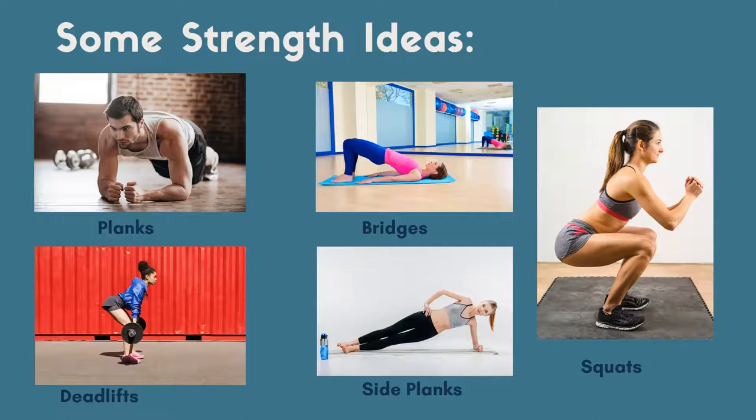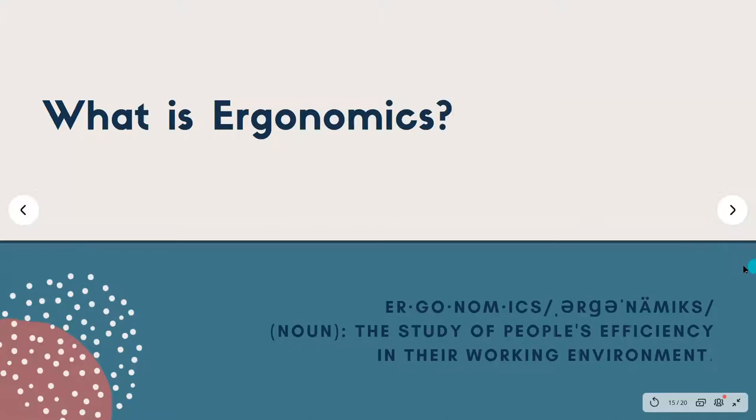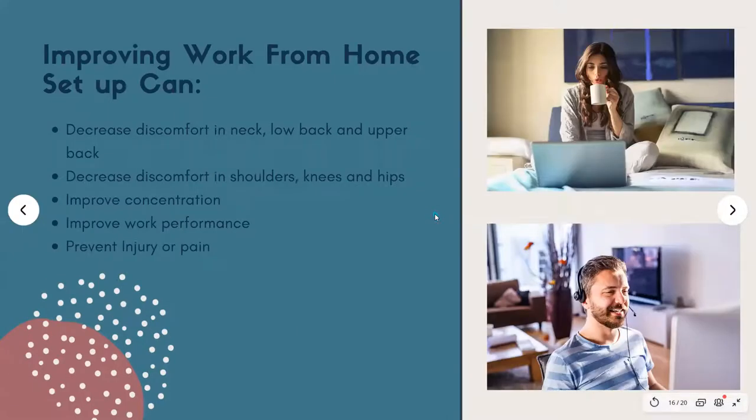There are a ton of different strength ideas — these are just a place to start. The last portion of this presentation is about ergonomics and the role it plays in back pain and discomfort while working. Ergonomics is the study of people's efficiency in their working environment, and nowadays it's really related to desk setup. A lot of people are still working from home, and improving your work-from-home setup can decrease discomfort in the neck, low back, upper back, shoulders, knees, and hips — and can even improve concentration, work performance, and prevent injury.